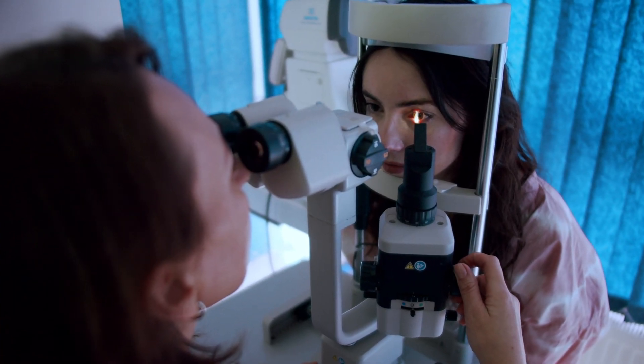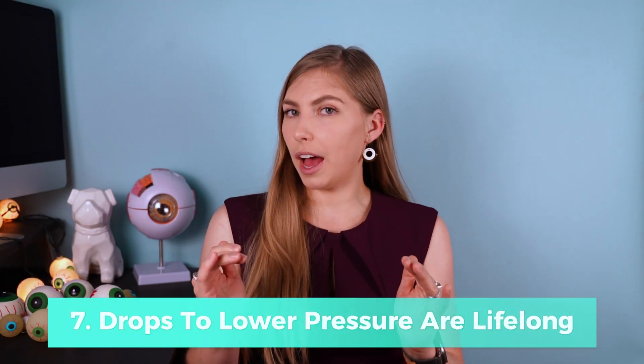Eye drops can be prescribed to lower eye pressure and will be used for the duration of taking the steroid, usually discontinued after the steroid is stopped. Steroid responders are more likely to develop glaucoma eventually compared to the normal population, which is a reason to continue regular annual eye exams. There are also different types of steroid eye drops — some are more likely to cause a steroid response than others — so it's important to know if a steroid response is in your history.